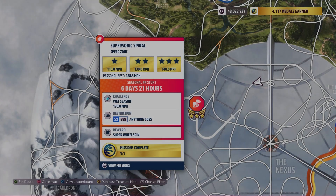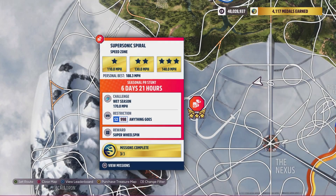Hey there, everybody. This is the Hot Wheels Supersonic Spiral Speed Zone. Wow, that's a mouthful there.